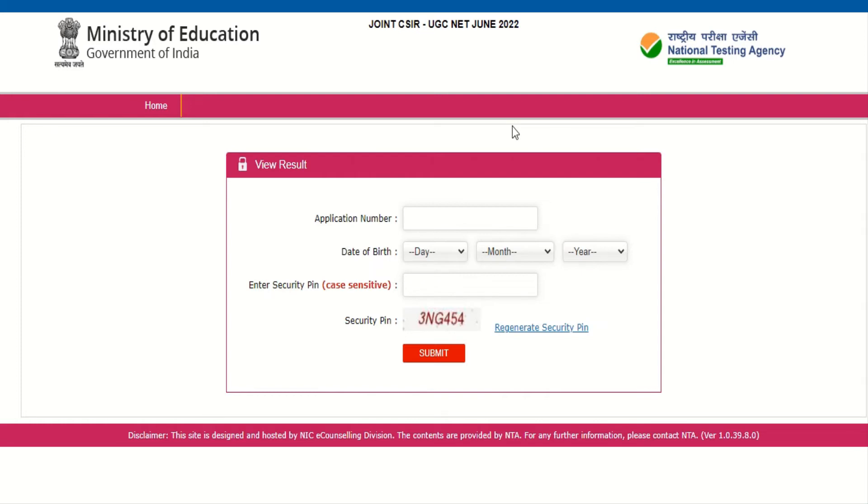This percentile score will be used to predict the CSIR cutoff — how many students will get JRF and how many will be NET qualified. On that basis, the final result with cutoff and rank-wise list will be made and released within 10 to 15 days by CSIR.